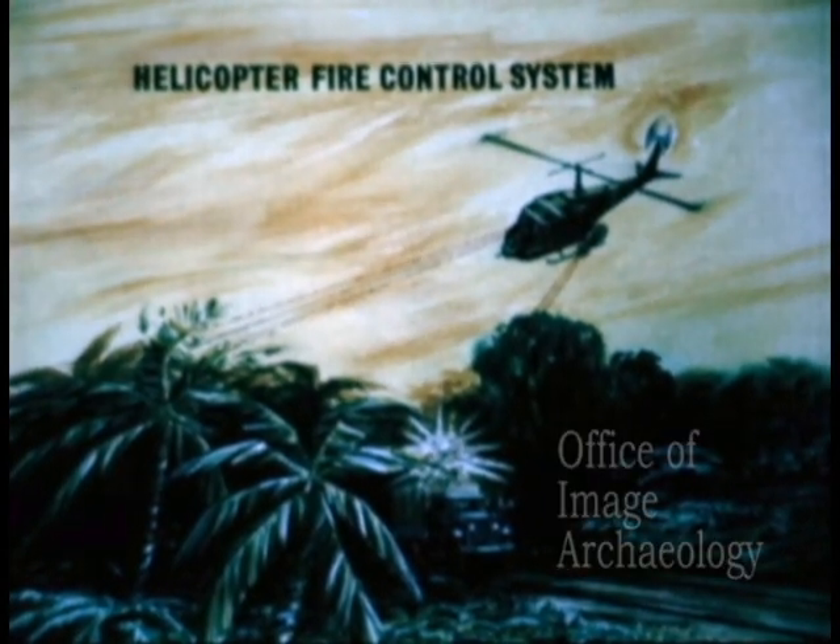Fire control, such as a helicopter fire control system, enables a crew member to have a hands-free direct sight capability for increased effectiveness in accurate, suppressive fire missions.